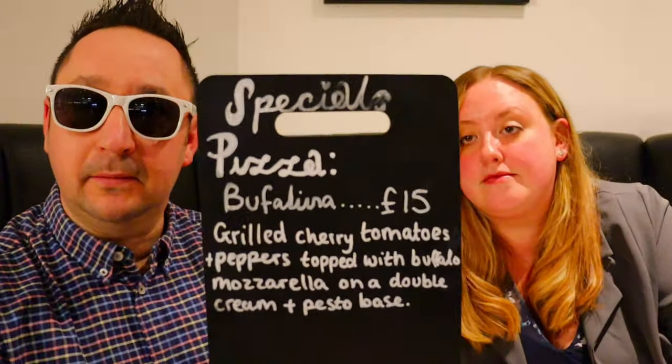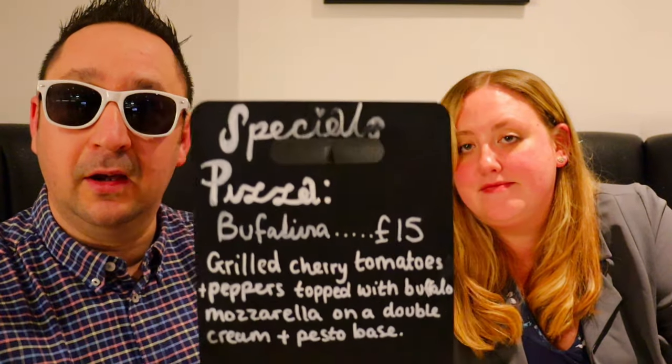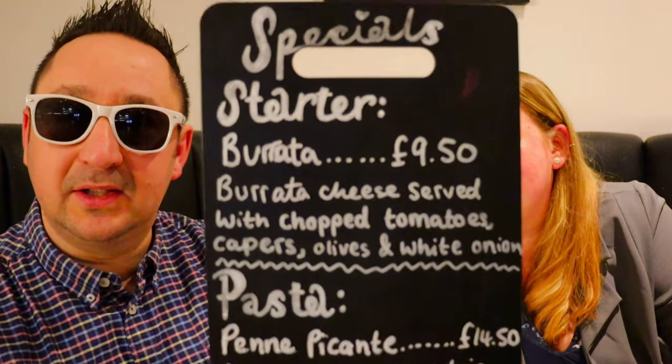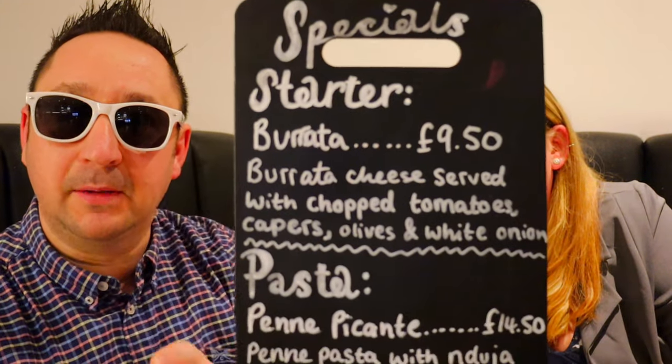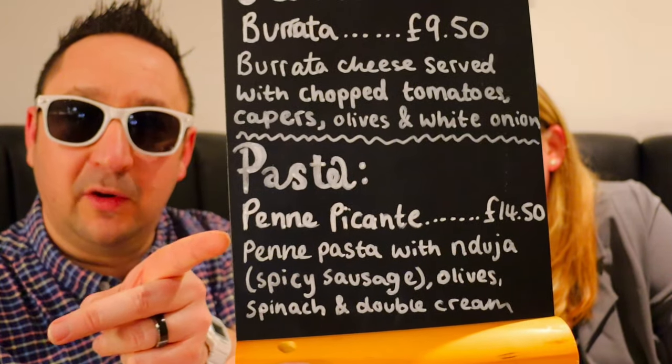I'm back again — there's a special menu at the minute. That's the special pizza, and this is the regular pizza menu. There's also a special starter and a pasta. I think I might go for the special pasta, actually. I do like a spicy sausage, I do like a saucy sauce.